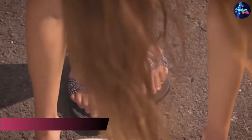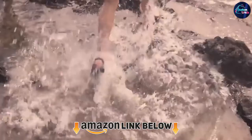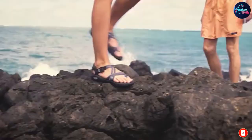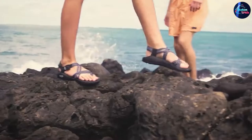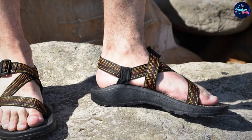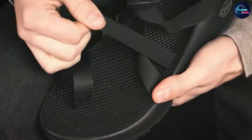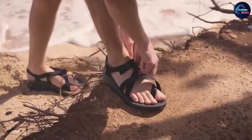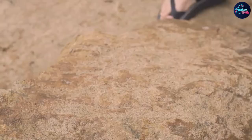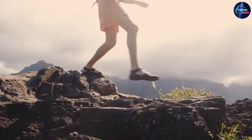At number two we have the Chaco Women's Z Cloud Sport Sandal. The Z Cloud is the same shoe as the Z/1 Classic above but with a squishier sole. You'll still get the same durability and support, and they also come in a plethora of fun colors and styles. Go with the Z Cloud if you prefer a softer, springy landing while you hike. The Z Cloud 2 has an extra loop over the toe for a more locked-in fit, while the Z Cloud X and X/2 have multiple thin straps and look more stylish.